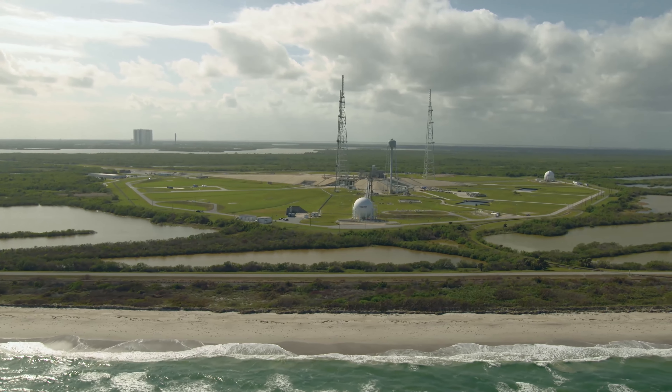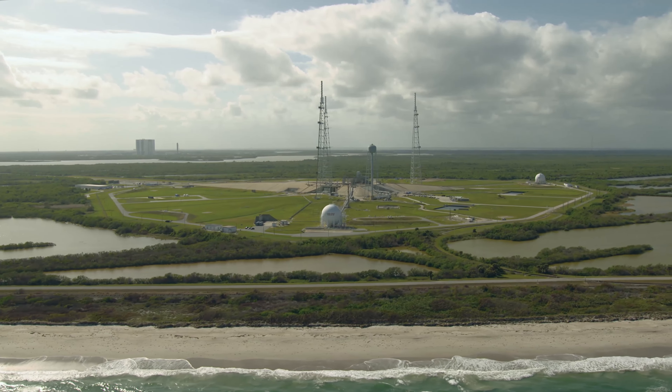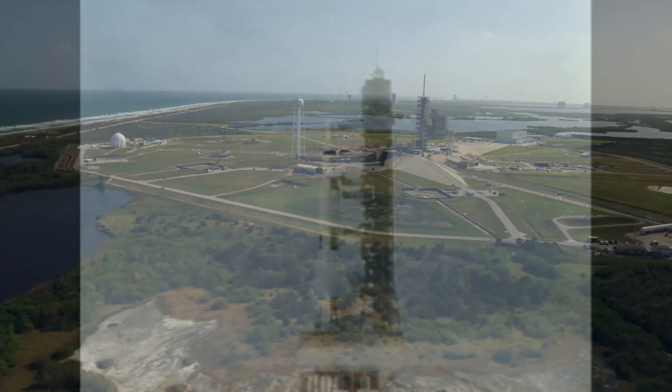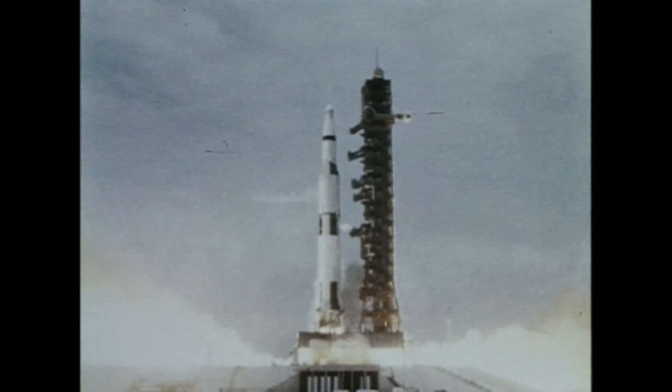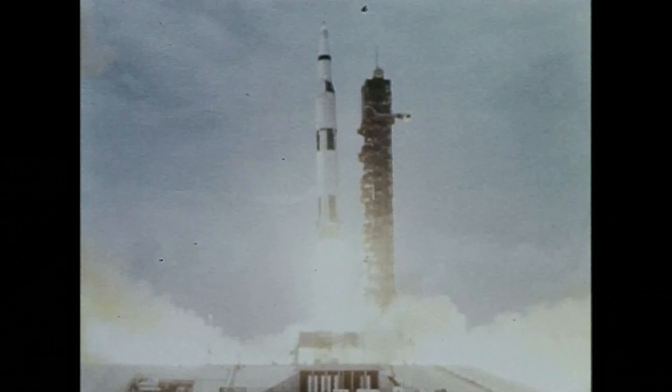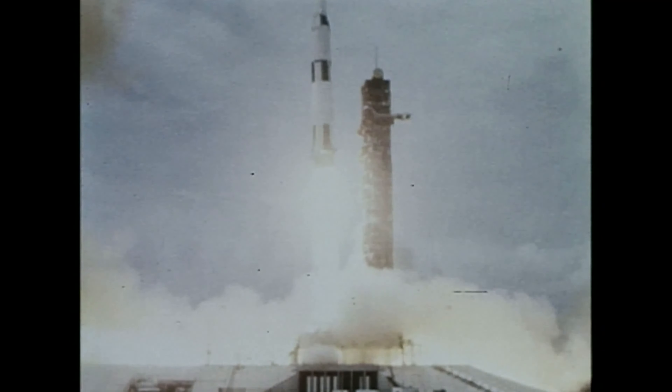They're just over 50 years old. Pad A was completed first and that was really the workhorse during the Saturn program, and then B was built two years afterwards. We did see the launch of Apollo 10 out here. A lot of people are familiar with Apollo 11 from the movies, but Apollo 10 was the dry run for Apollo 11, and that launched from right here where we're standing.